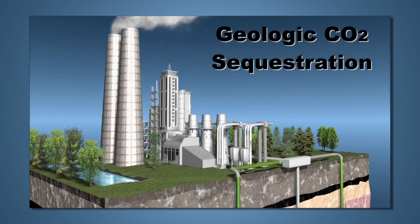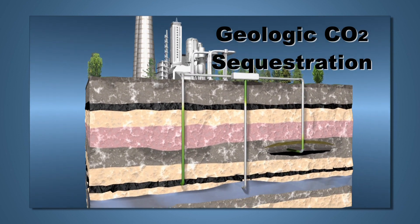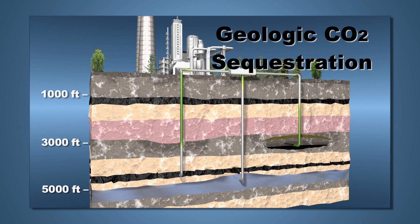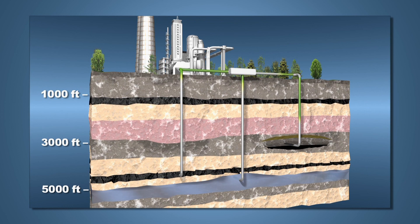The current techniques used for enhanced oil recovery can also be used to store anthropogenic CO2 permanently underground. Putting CO2 into underground geologic reservoirs is called geologic CO2 sequestration, or carbon capture and storage. The CO2 could be stored in depleted oil reservoirs, deep unminable coal seams, and deep saline reservoirs. Each ton of stored carbon creates a credit that can be sold on the market, allowing the cost of implementing sequestration to be financed through the sale of carbon credits.